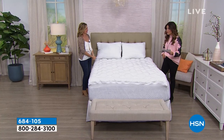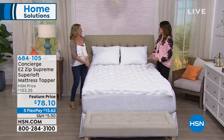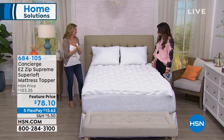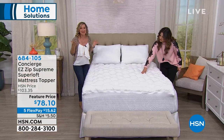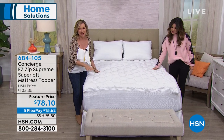We still have all sizes available. Ellen Bunner from Concierge Collection is here — our textiles expert. Concierge Collection has been here about 12 years, and one of the categories we really do well is mattress pads and mattress toppers. Super Loft is our number one selling type of mattress pad topper.